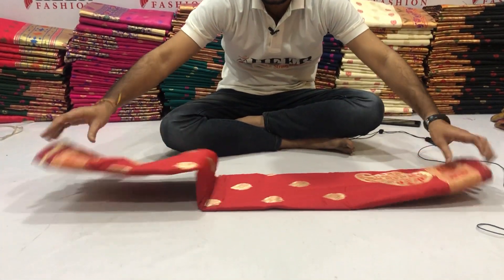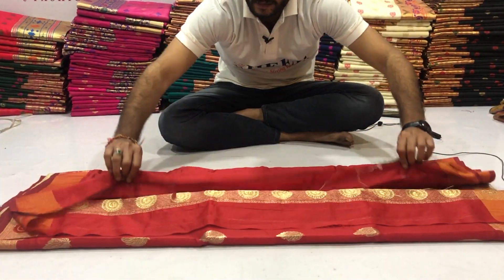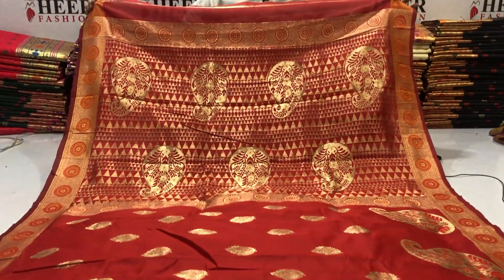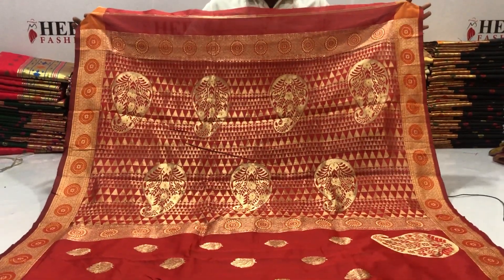Red color, soft Banarasi silk saree with golden zari weaving work. Golden zari weaving rich pallu, very beautiful looking.